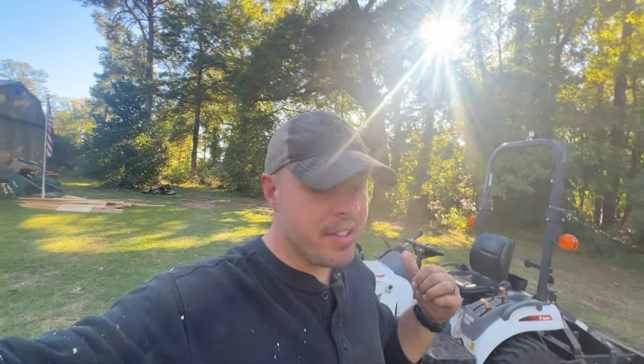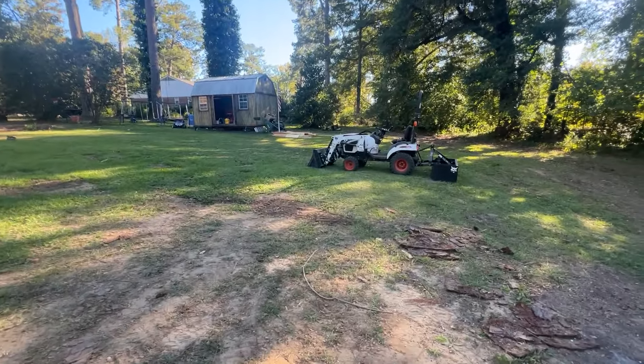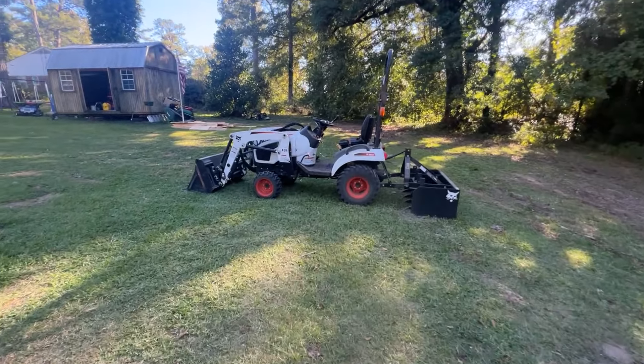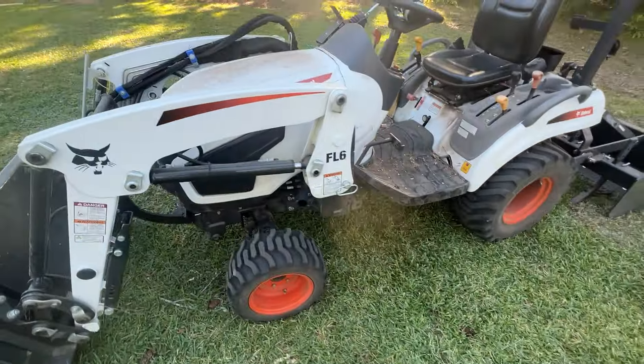We're about to answer the question: do you need a tractor? If you ask your wife or girlfriend, they're gonna tell you no. Today we're gonna go over why you need a tractor. Some people would say — and I would have been in this group too — this ain't a tractor, this is just a glorified lawnmower. And that's kind of accurate.